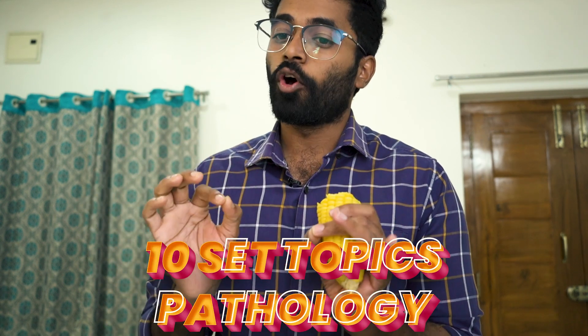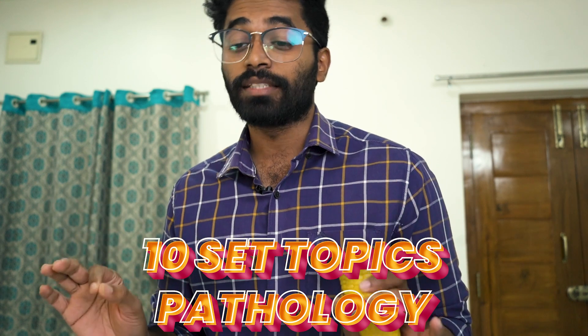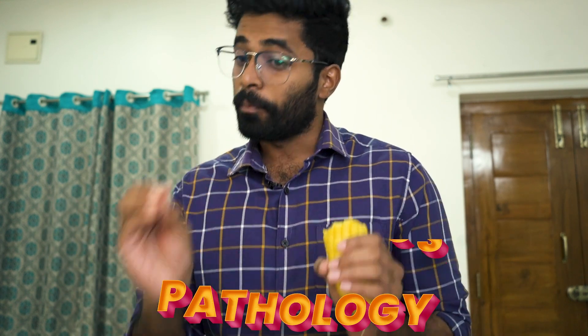I will tell 10 topics which are most frequently asked in past NEET exams from pathology, and also 10 sets of topics which you need to revise mandatorily before going to the NEET exam from pathology. So the 10 most asked topics from pathology which you should never miss are...